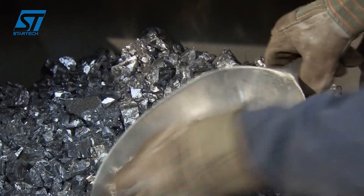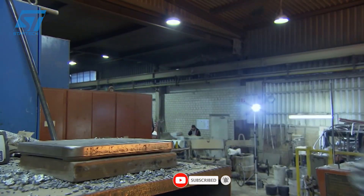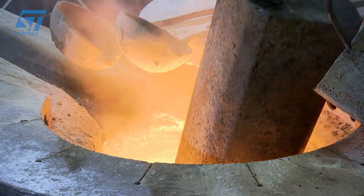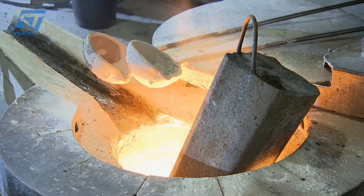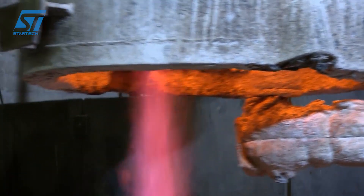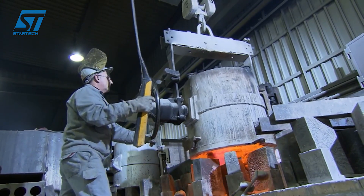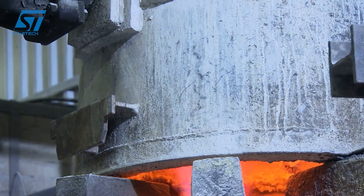Edelstahlwerke Schmieze employs two primary casting technologies: Investment Casting and Advanced Sand Casting. Investment Casting is renowned for its precision, making it ideal for intricate shapes with excellent surface finishes and tight tolerances, typically used for smaller, complex components. The process involves creating a wax pattern, building a ceramic shell through repeated dipping and coating, de-waxing, firing the ceramic shell, pouring molten stainless steel into the mold, cooling, shell removal, and finishing. This method offers exceptional accuracy, but can be more costly and have longer lead times than sand casting.